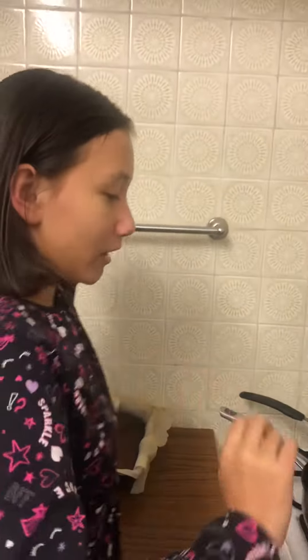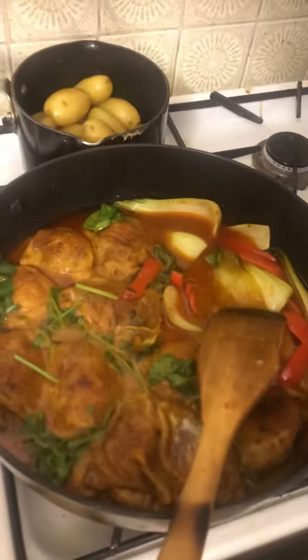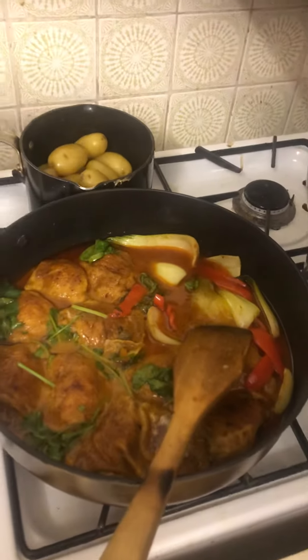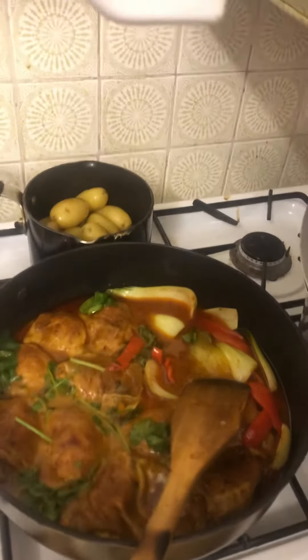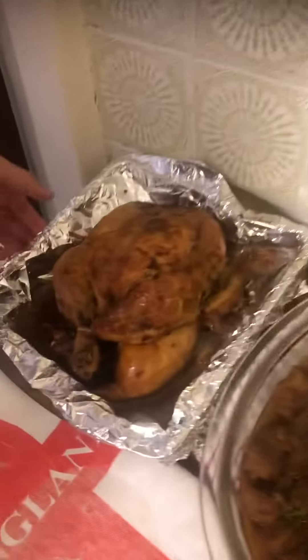Hello guys! Me and my mom cooked this for tonight with some potatoes - it's chicken Malaysian curry. And for tomorrow night we also have adobo and some chicken. And for dessert we have banana cake.